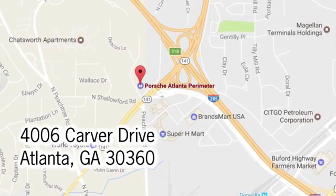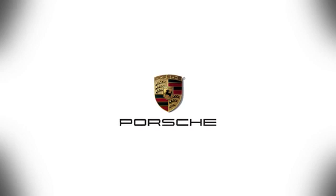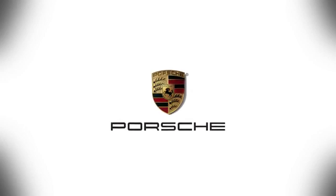Contact Porsche Atlanta Perimeter today. We're conveniently located inside I-285 on Peachtree Blvd.